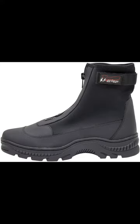Number 4: Frog Togs Neoprene Surf and Sand Shoe — Best Flats Saltwater Wading Boots. Number 5: Hodgman Neoprene Wade Shoe — Best Flats for Wet Wading and Surf Fishing.